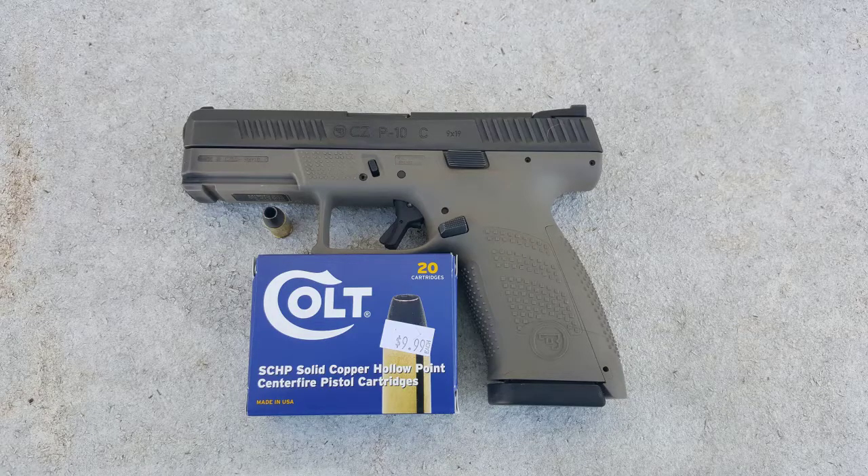Hey guys, Macro Shooter 9x18. Today we'll be testing the Colt solid copper hollow point in 9mm weighing in at 115 grains. The test gun being used today is going to be a CZ P10C. We'll be firing through four layers of denim into a 10% equivalent gel block from Clear Ballistics from a distance of 10 feet.